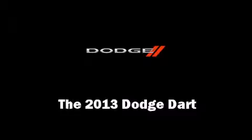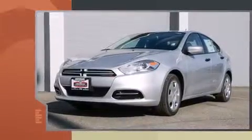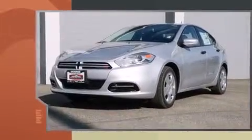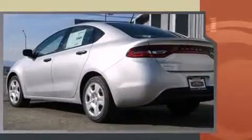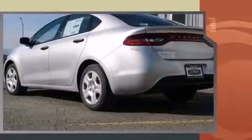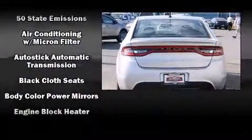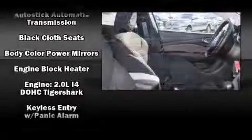The 2013 Dodge Dart, this four-door five-passenger sedan, leads among competitors in its segment. It features an automatic transmission, front-wheel drive, and a two-liter four-cylinder engine. Dodge prioritized practicality, efficiency, and style by including front and rear reading lights.